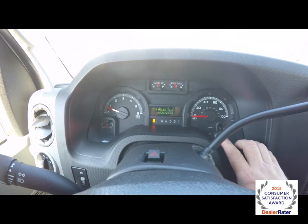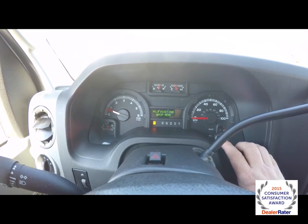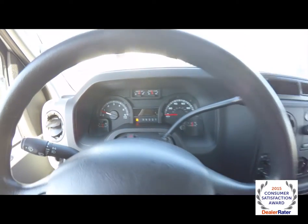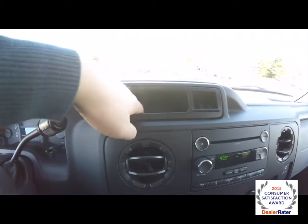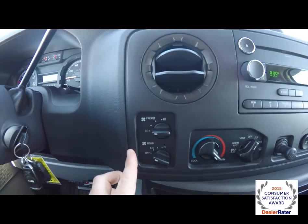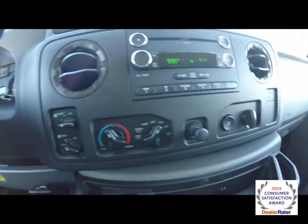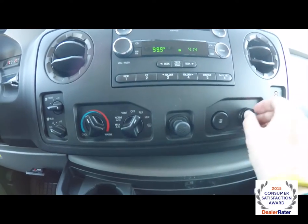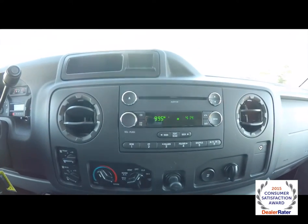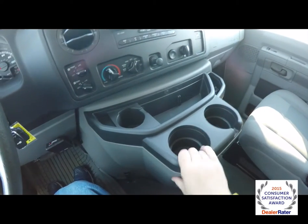The vehicle currently has 41,294 miles on it. It does have an integrated trip computer with two trip meters, distance to empty, average miles per gallon, current miles per gallon, a setup menu, and a system check. There is front and rear climate control with fan speeds, vent and temperature controls, traction control, a power point, an auxiliary input jack, and an AM/FM/CD player with MP3 playback.